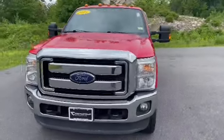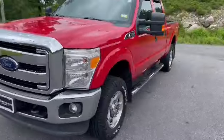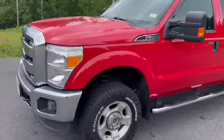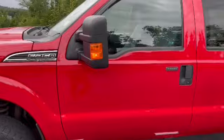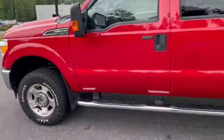This is Aiden with Contemporary Automotive. With me I have a 2015 F250 Super Duty XLT. This has a 6.2 liter V8 as well as a six-speed automatic transmission.